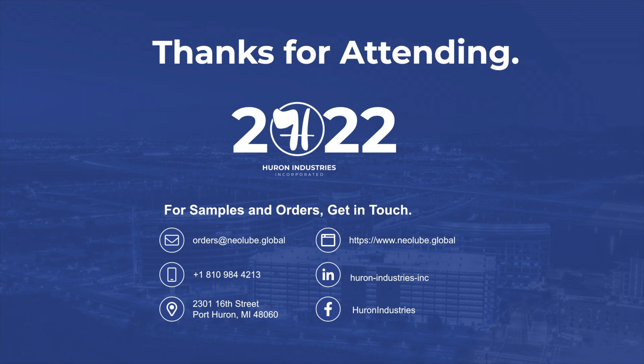You can absolutely call. We're one of the few companies around anymore that when you call, you actually get a real person. Or if you prefer using electronic means, you can certainly use one of the electronic means to get samples, orders, et cetera.